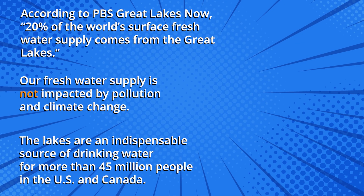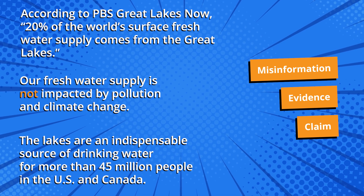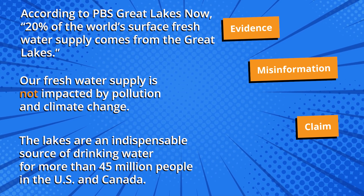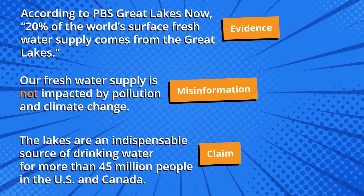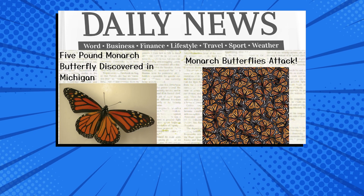Here is one last activity to try. Can you identify misinformation, evidence, and claim statements? If you answered evidence, misinformation, and claim, you are correct. Today we learned to counter misinformation by finding evidence from reliable sources and making accurate claims. Now you'll be prepared the next time you hear or read misinformation which probably needs a closer look.